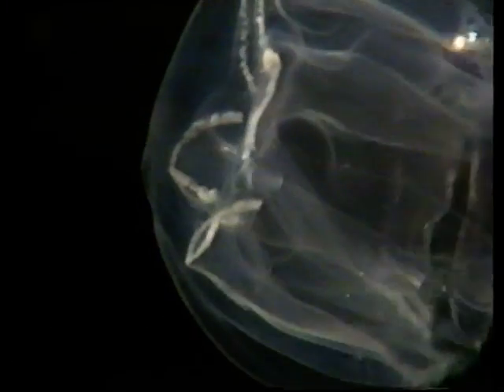And so if you look at the jellyfish, you can see down the tentacles a certain sort of knobbly appearance, and those knobbles are the nematocysts.